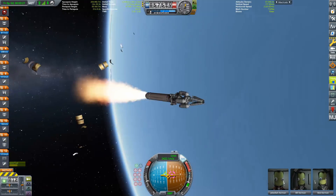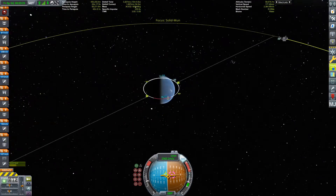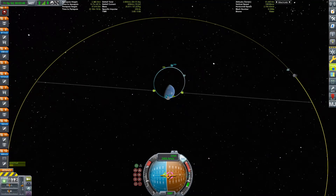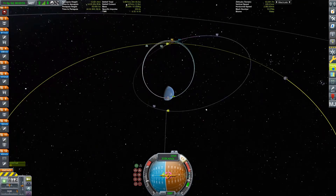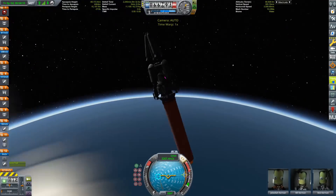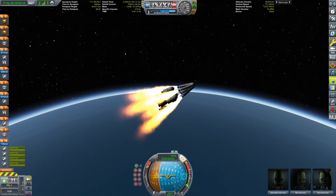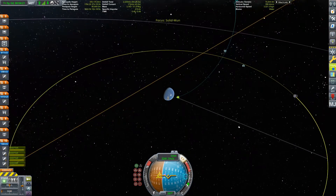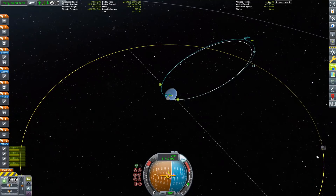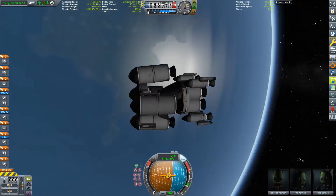What you can see here is not a launch escape system but another stage designed to compensate for any excess thrust we have. I had way too much delta-V and tried to oscillate the rocket around to compensate, but it was too much. So this little tractor stage up here is designed just for that — to get the trajectory back into a more manageable space, and it did exactly that.